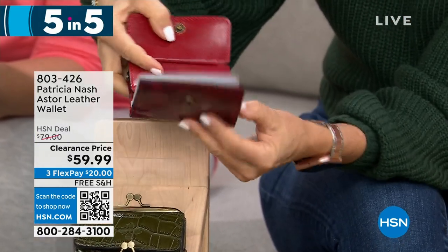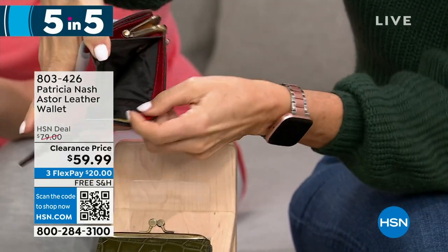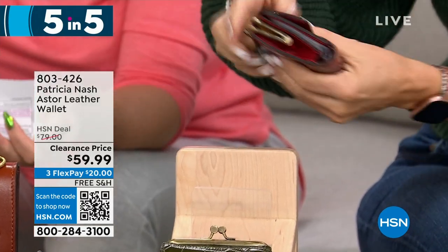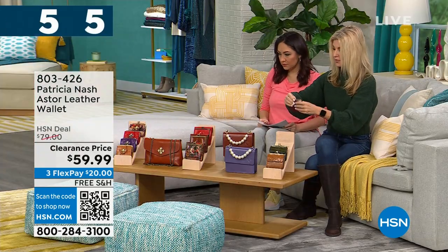If you don't know what RFID protection means — bad guys have a device that can scan your identity outside your wallet. This is going to protect them from getting your ID. These are wallets you're going to grab when you go to the grocery store.